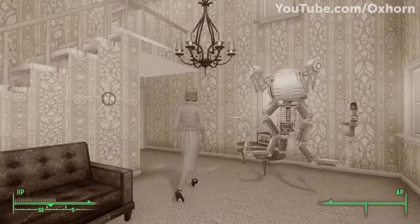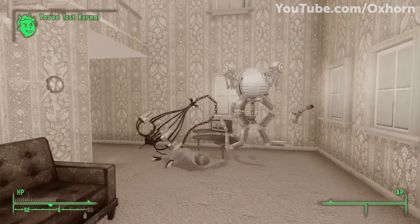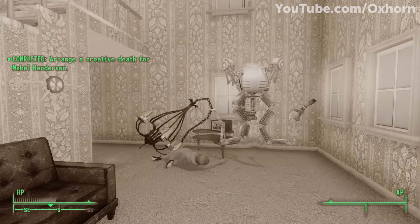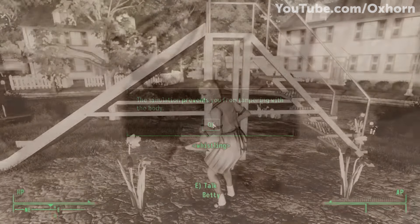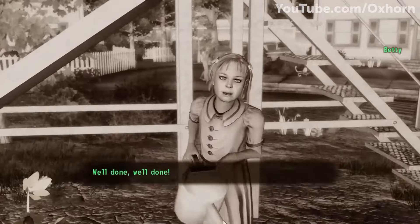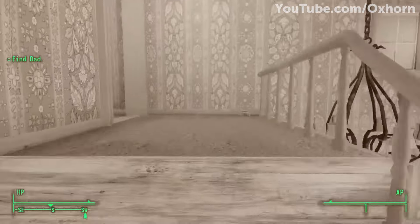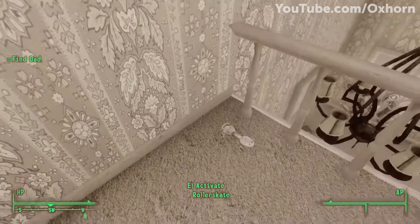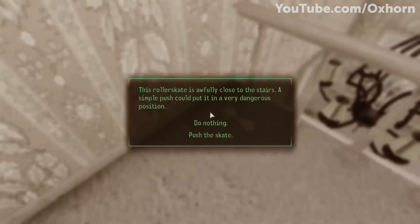Even after the Lone Wanderer reveals that they can leave at any time, Braun reveals he has no intentions to do so, as he is happy being a god in this simulation and torturing his vault dwellers forever. This leads to a difficult decision from the Lone Wanderer: either activate the vault's failsafe and permanently kill everyone, or allow Braun to continue to torture the vault dwellers forever while they remain unaware of what is happening to them.